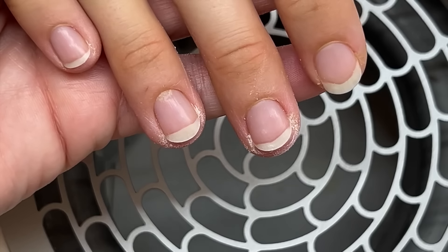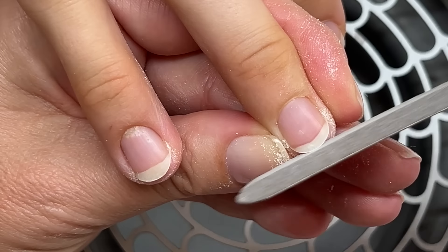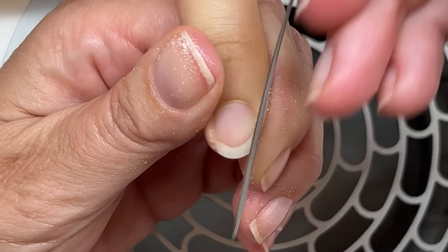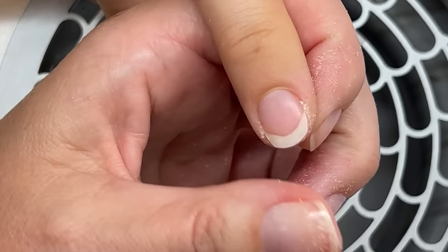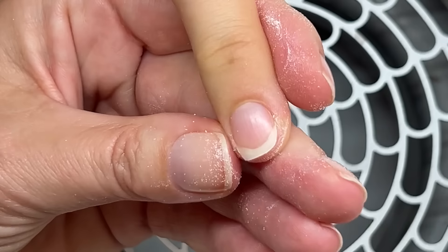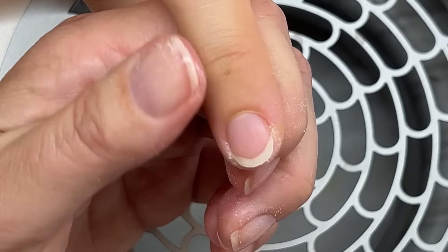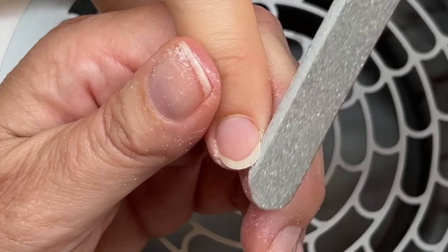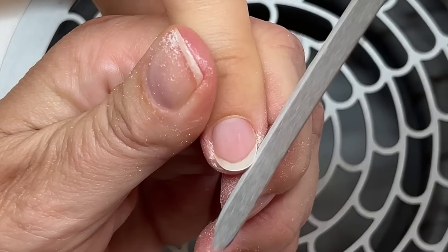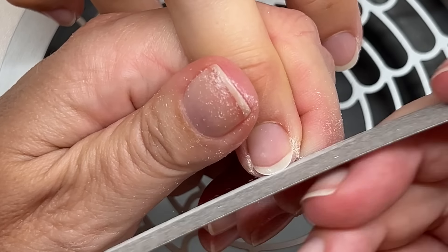There are two things that can help change the shape of the nail plate. First, wearing some sort of coating — gel, acrylic, or even nail polish to a degree — can help reshape the nail. It depends on the person; for some the change is a lot, for some a little. For some reason the nail bed actually gets longer — the pink part reattaches a little better. I have no idea why this happens, but it does. Second, shaping the nails properly on a regular basis. I'd suggest weekly manicures to show the progress.